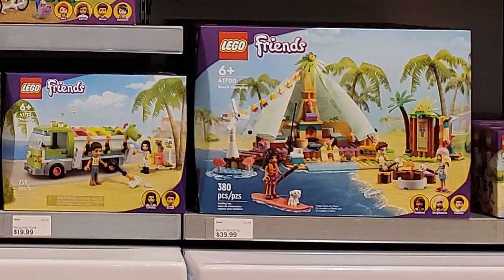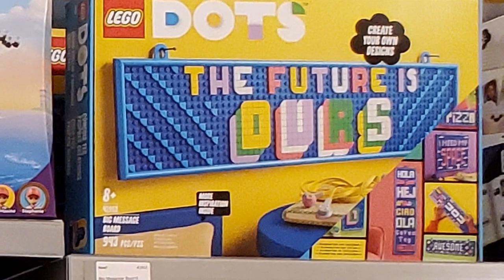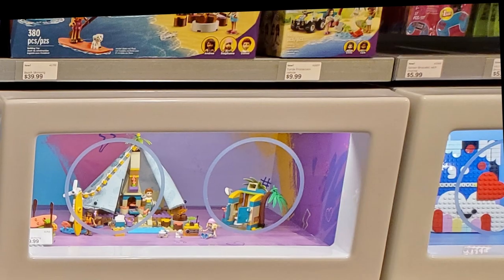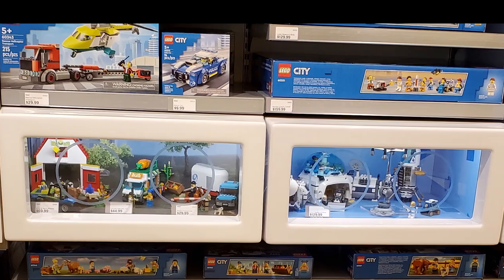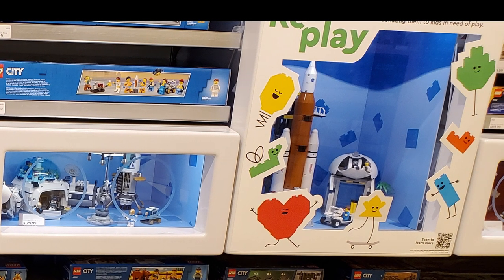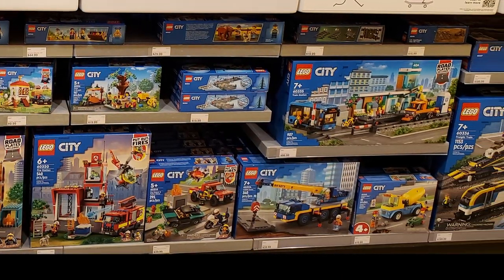They also had the Glamping set and the Theater School, which has had some positive traction with fans. Moving over to Dots, I didn't see a lot of exciting inventory there — just some of the more recent stuff. The front display hadn't changed all that much, but they were looking to put the castle out soon. In the City sets there were plenty of fire sets, and for the August release they had the trains — some people purchased those on Monday and Tuesday but they still had some in stock.